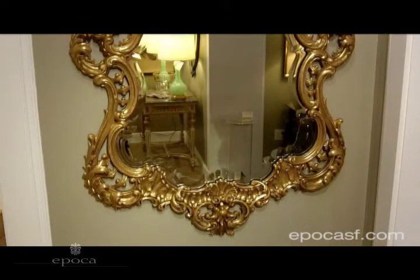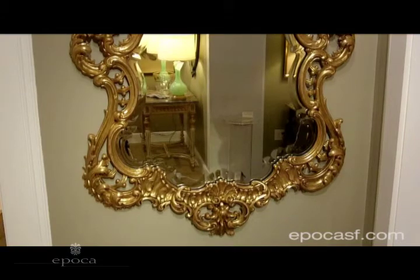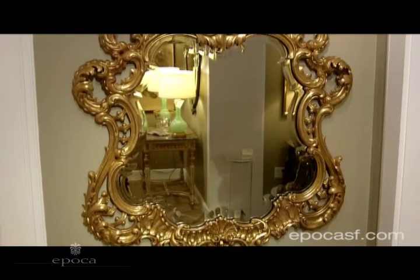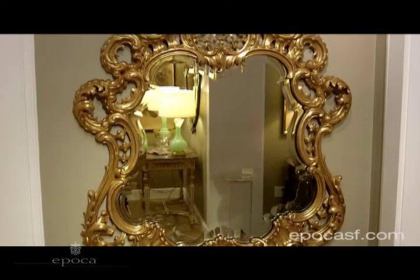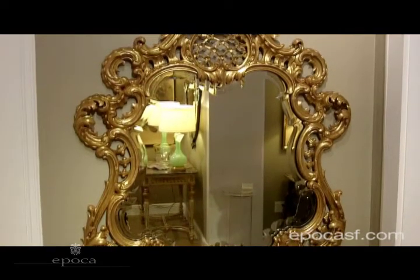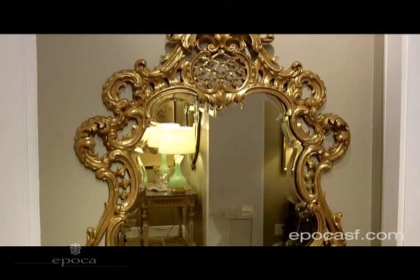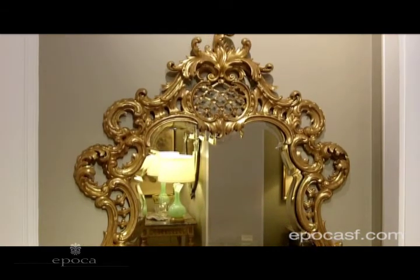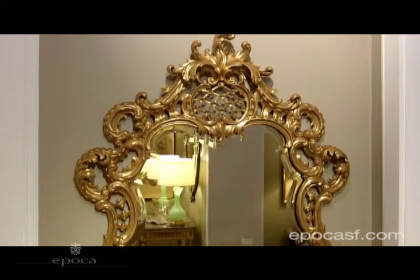I'd like to share with you some examples that we have here at Epica. And one is this really well-carved, exuberant mirror that I absolutely fell in love with when I saw it. The crest, as you can see, has some great lattice work, which is very much inspired by chinoiserie decoration. And that wonderful scroll work at the top.